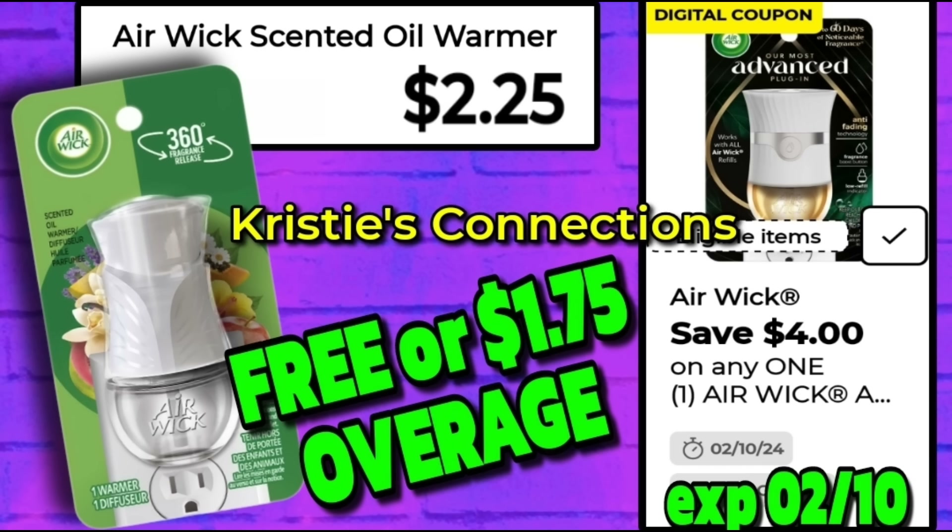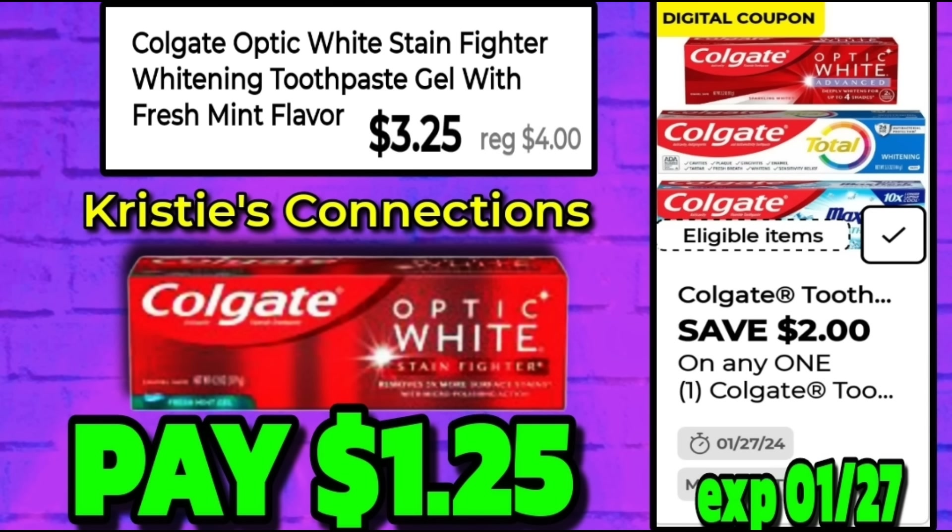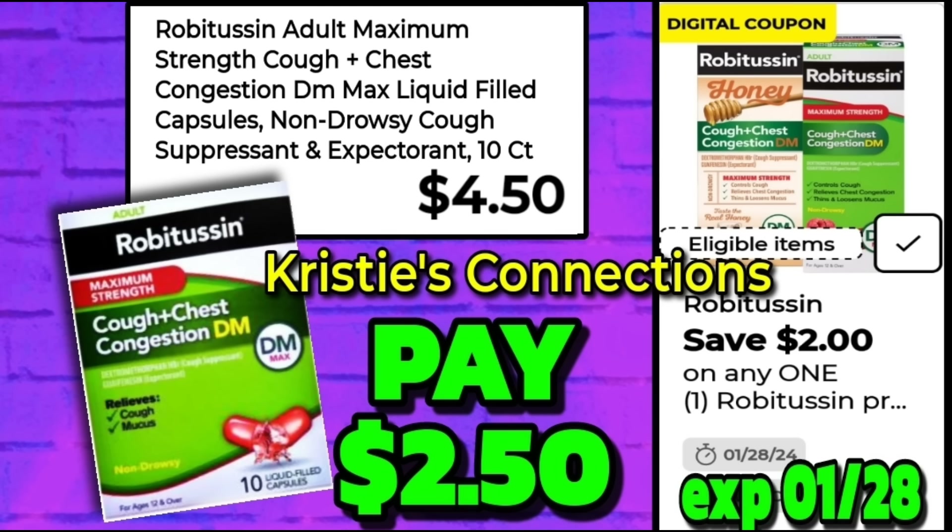Not free but a good deal on toothpaste — the Colgate Optic White Stain Fighter is normally $4, on sale for $3.25. We have a $2 digital coupon making this only $1.25. Next we've got a medicine deal: the Robitussin liquid-filled capsules, 10-count, are $4.50. A great $2 coupon comes off making these just $2.50.